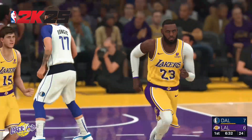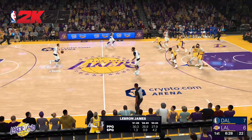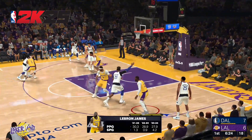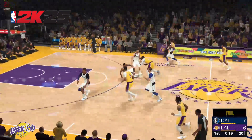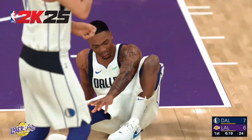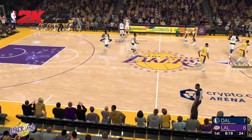Good for two. LeBron James reads the floor so well. If a lane opens, he will exploit it and get to the cup off the drive. Here's Doncic, got a piece of it, and James picks up the foul. That's his first foul. Way to get there first and be willing to absorb the contact. First team foul.